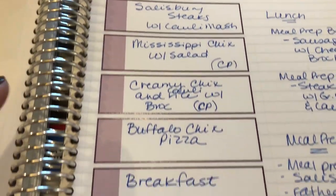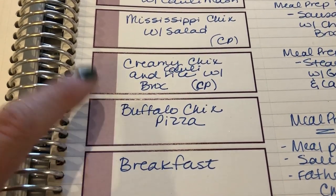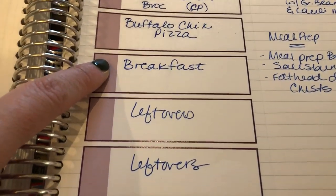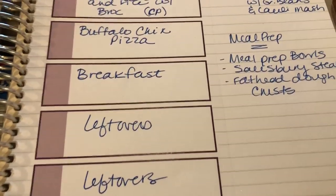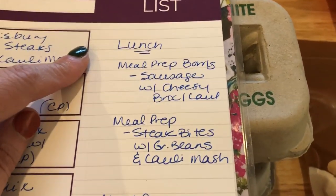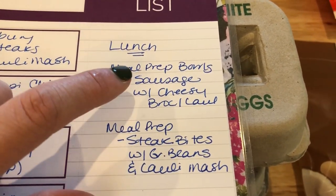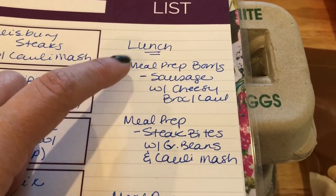I'll link two recipes I'm working off of for that dish. I'm also going to do a puff buffalo chicken pizza on fathead dough — I have a link to the recipe I'll be basing that off of. I'll do breakfast for dinner because that's always easy. I always have at least two leftover nights, and sometimes we do takeout on Fridays. For lunches this week, I'm going to do two different meal prep bowls.